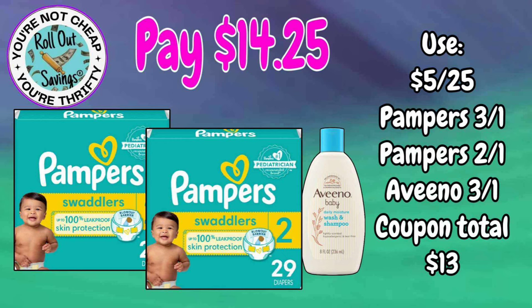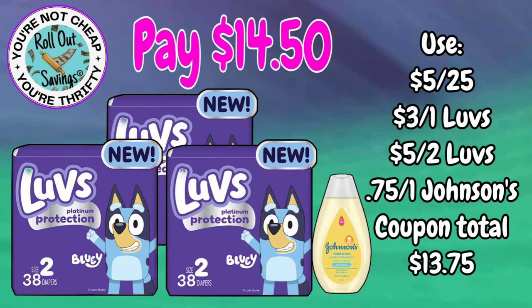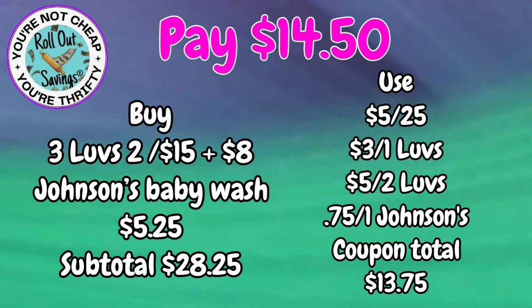For $14.25, you can get two packs of Pampers plus the Aveeno baby wash. The next baby deal is $14.50 — you're going to get three packs of Luvs and a Johnson's Head-to-Toe wash. Make sure you're scanning the diapers to confirm your coupons are attaching, as there are two different packages to watch for in stores.